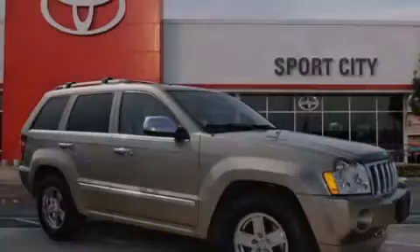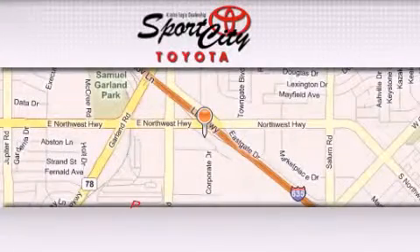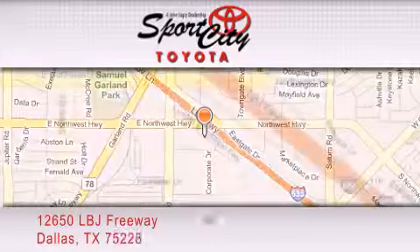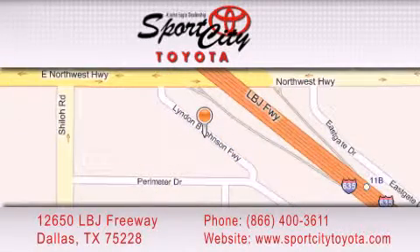Please call today to reserve this vehicle for a test drive. Sports City Toyota is located at 12650 LBJ Freeway in Dallas. Our goal is to exceed all of your expectations to ensure that you'll return for future visits.